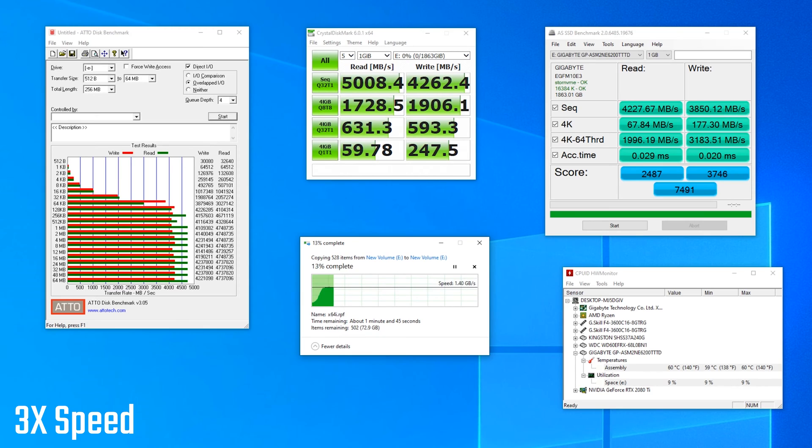In my usual real-world test — which is actually more like a torture test for the drive — I copy GTA V's game files onto the drive and then duplicate them to really stress both the reads and writes and get the best out of the controller possible. My usual result for a good NVMe drive is around about 1GB per second, but this drive is about 50% faster, easily sitting at 1.5GB per second for almost the entire duration of the copy.